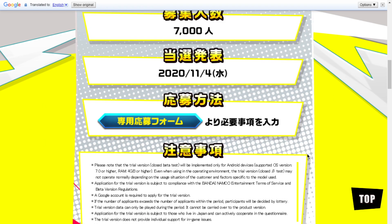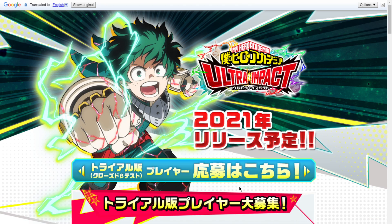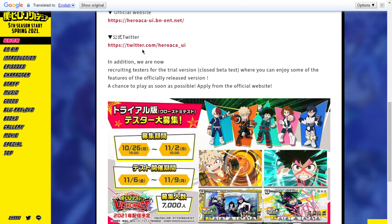That's how you apply for the closed beta test. The link is in the description down below — the first link — along with the official website, official Twitter, and the news article. Make sure to check out my previous video on the game itself. I'm super excited to play — it looks super fun. Good luck to everyone who applies! If you're a fan of My Hero Academia or just excited about the game, drop a like, subscribe, click that bell, and I'll see you in the next video!